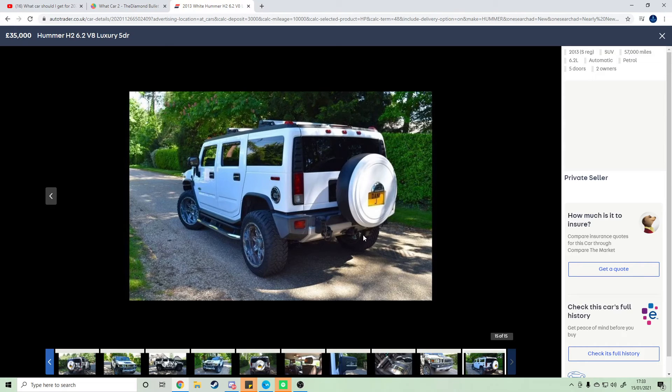So vote in the straw poll — link will be down below — on whether you want the Mustang or the Hummer to win. Get voting, stay safe, and I'll see you in the next one. Bye bye.